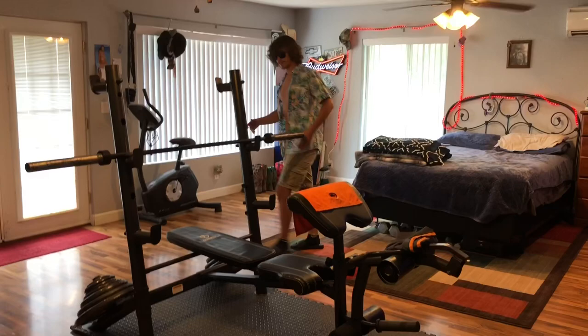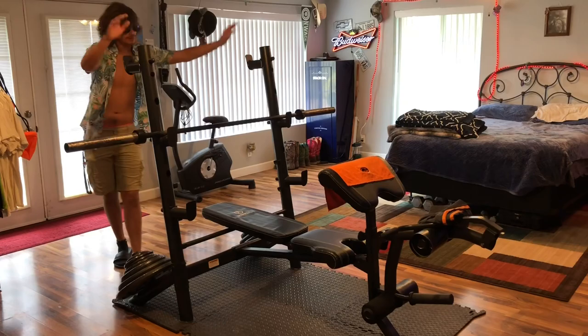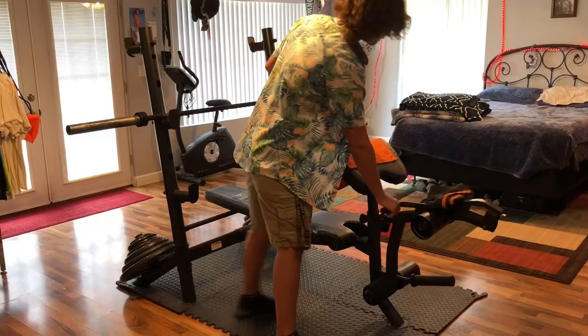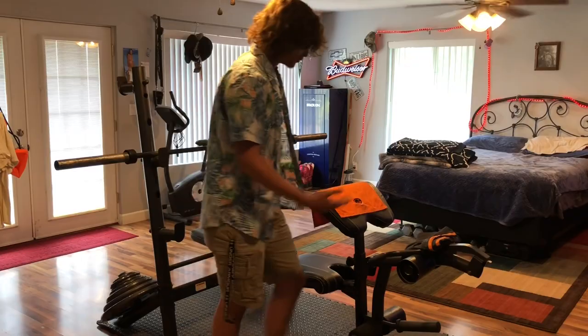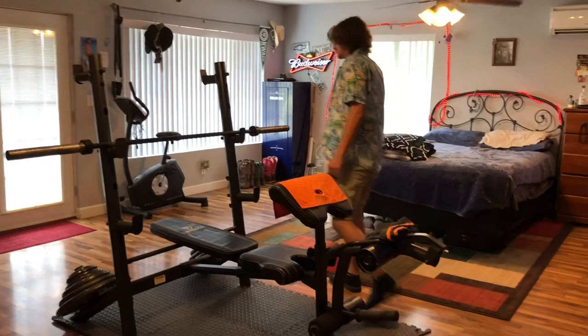So now we're in the home gym. This is a Marcy Diamond Elite bench with squat stuff here. We've got sets of weights, we've got the curl bar, you do leg stuff with this. This is where I like to spend some of my time. If I'm having a bad day or if I'm bored, you just come over here to the home gym, slap some weight on there, get some reps in. That's basically what this is all for.